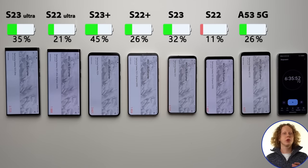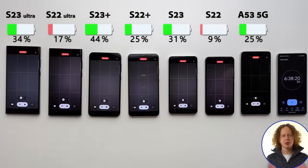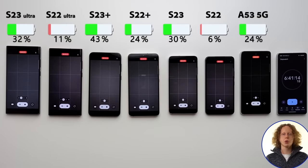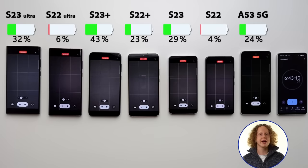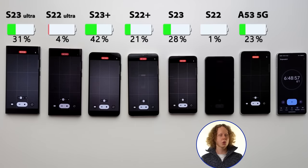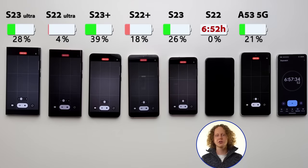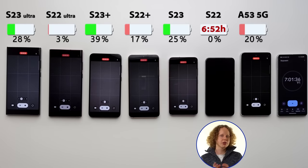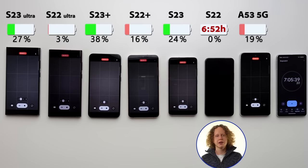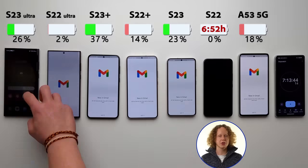Running all these benchmarks was obviously very demanding on the battery. The S22 had already gotten a low battery warning. We then recorded some 4K video, which is very intense, and the regular S22 actually didn't make it all the way through — it was the first to go. It didn't quite make it to the 7-hour mark, dying at 6 hours and 52 minutes. It's an okay result, but let's not kid ourselves, this is not good battery life. The Snapdragon model of it has better battery life, so if you're looking for great battery life, steer clear of this one.